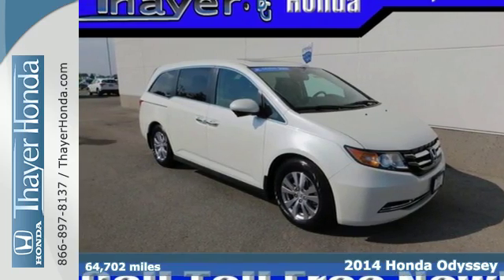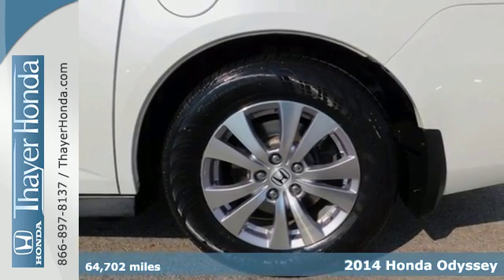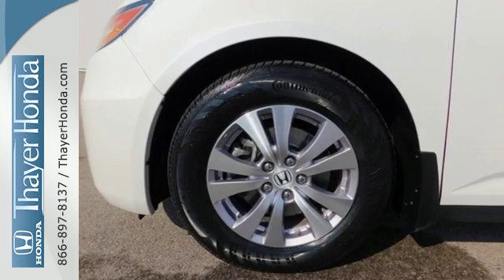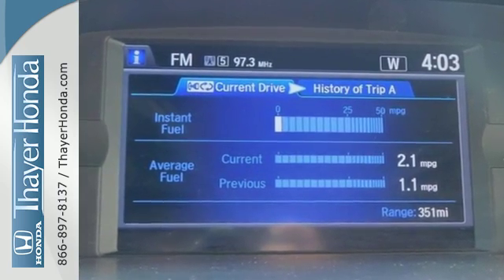Here's a 2014 Honda Odyssey. It adapts to your needs with the power front seats and the one-motion split third row magic seat. Remote entry, Bluetooth hands-free link, and a multifunction steering wheel make juggling life's challenges that much easier.